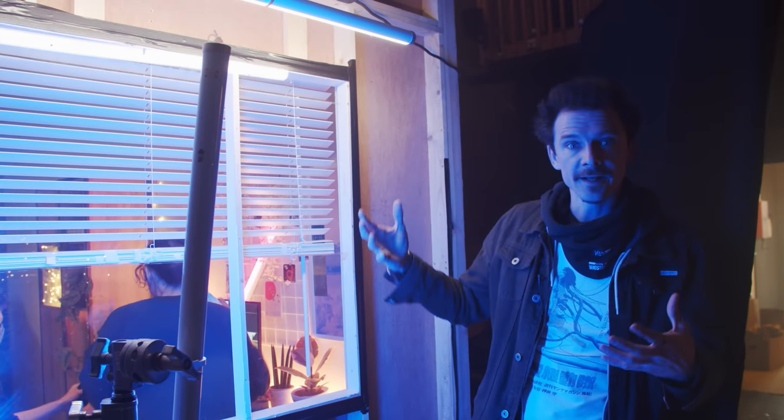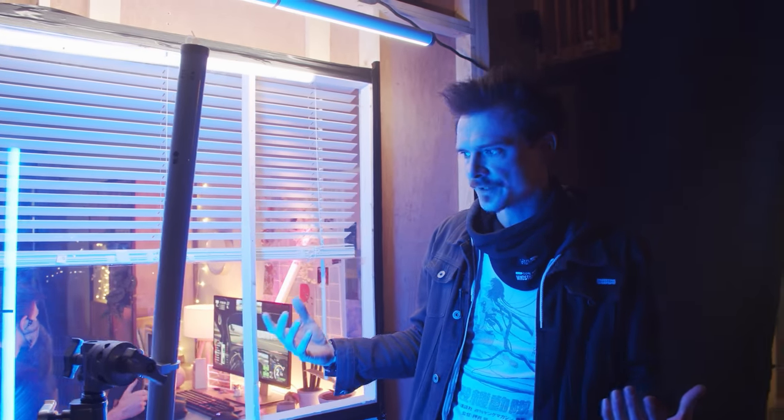For the light coming in through the window, in previous sets we used blued-up bounced tungsten 5Ks for a nice bright soft light. But this is a night scene, and this is Tokyo - so there would be lots of light even at nighttime, with varying colors from other windows in big buildings, to adverts and the big backlit signs that run up buildings. That's what we're looking to recreate here.